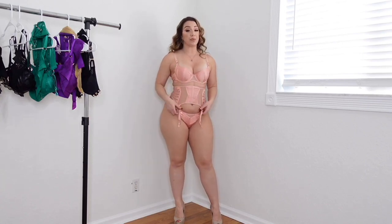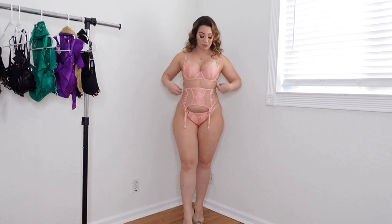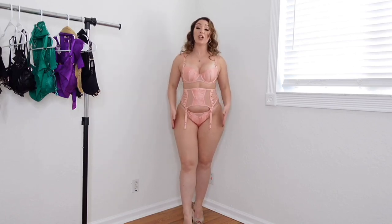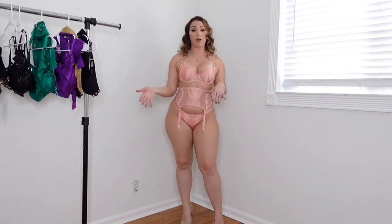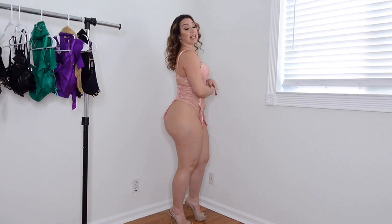The thong is super cute. It does have optional tights that go along with it, and those tights have an elastic band to keep them up so they can attach to the garter. I really like this color. What's cute about all of the sets is you can get a panty, a thong, or both — however much of the set you want.